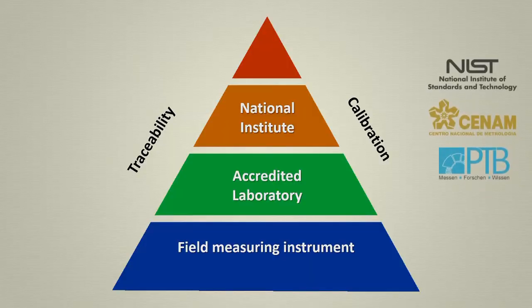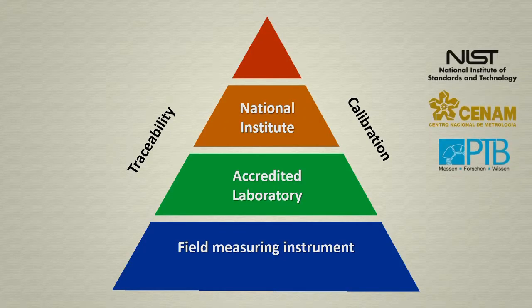For example, the National Institute of Standards and Technology in the US, the Centro Nacional de Metrología in Mexico, or the Physikalisch-Technische Bundesanstalt in Germany. Finally, the BIPM also ensures that the national measurement procedures and standards are reliable, thereby providing an international standard.